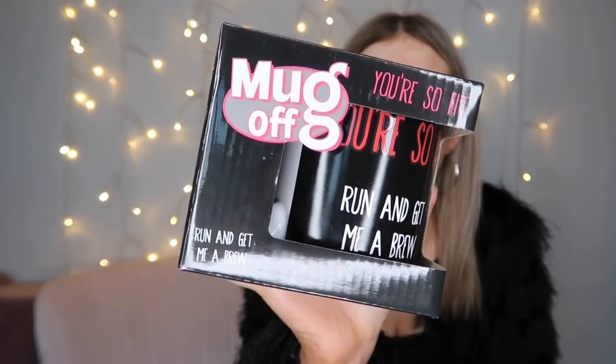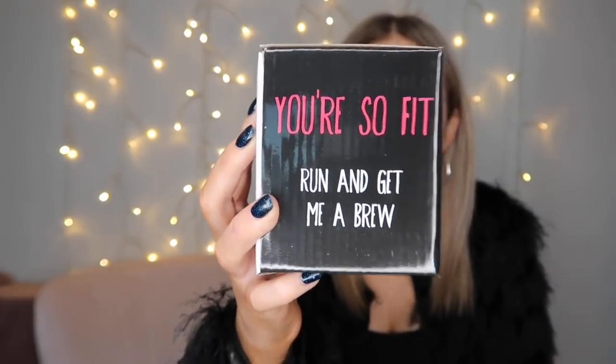Then I was in the Valentine's section and I got this really funny mug. I'm not going to spend loads of money on Valentine's gifts for Lou. I think guys have got it easy — just buy them flowers and chocolates. So for Lou I just got some jokey gifts to put in a nice Valentine's gift bag, and I'll probably get him a beer or something to go with it. I got him this mug — 'You're so fit, run and get me a brew.' He doesn't really drink hot drinks so this is probably going to end up being for me.